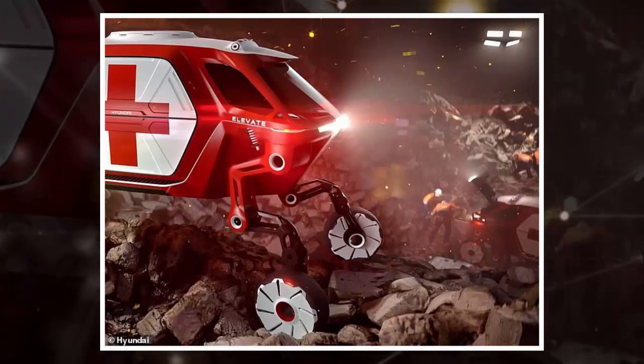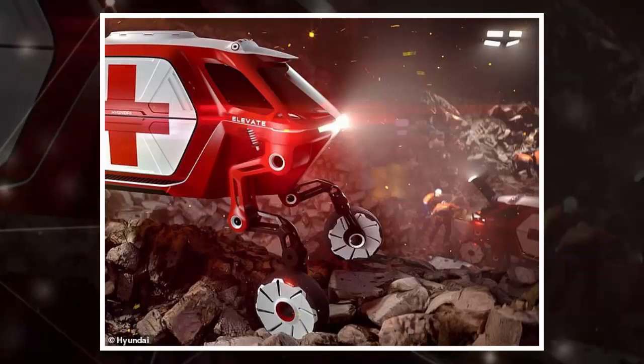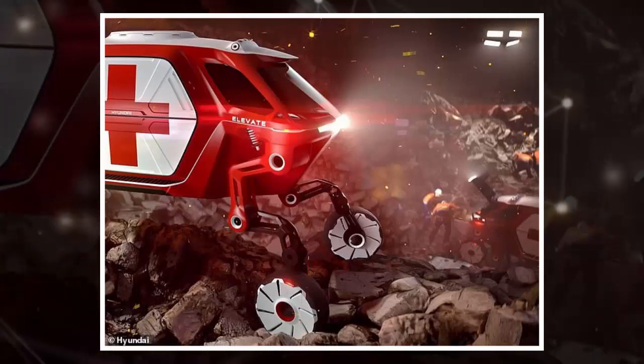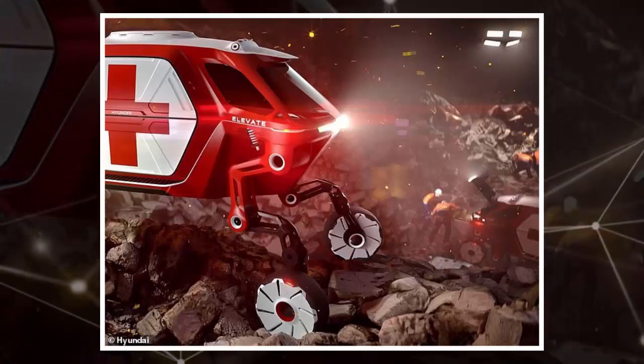The early release image suggests an apocalyptic scenario with a surface of huge rocks. With a big red cross on the side of the Elevate, it appears to be attending a disaster scene, possibly being used as an ambulance to reach stricken humans.